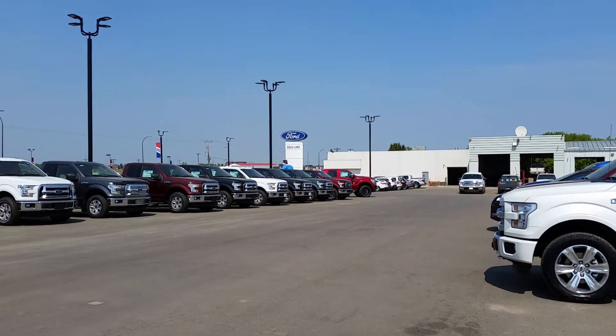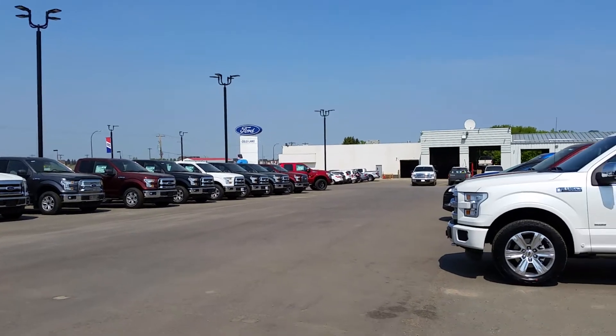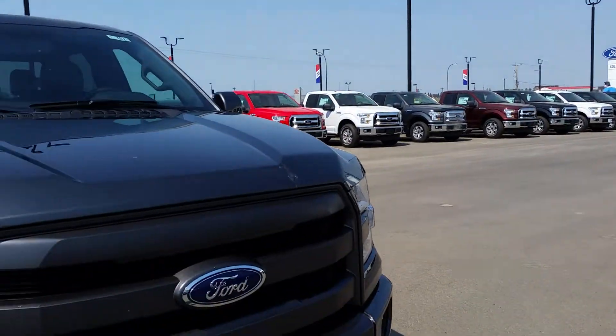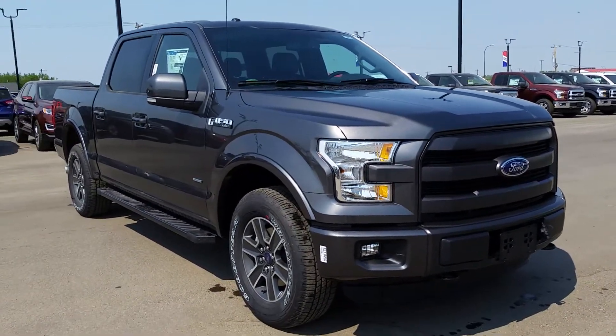Hey everybody, welcome back to Cold Lake Ford. We're located at 3817 50 Street in beautiful Cold Lake, Alberta. My name is Nick and I'm here today to give you a quick look at this brand new 2015 Ford F-150 FX4 in magnetic metallic.